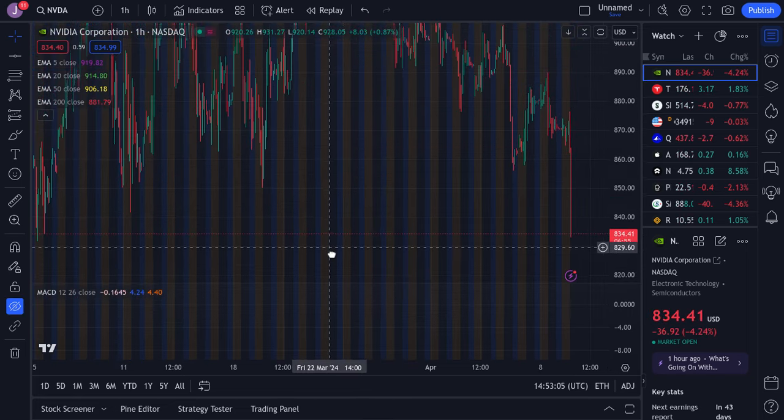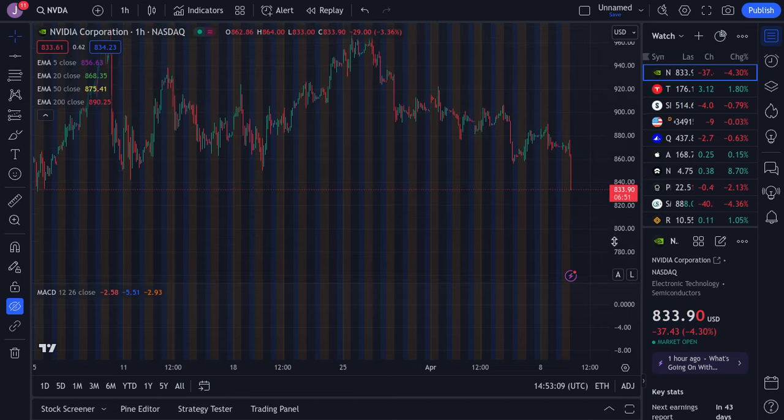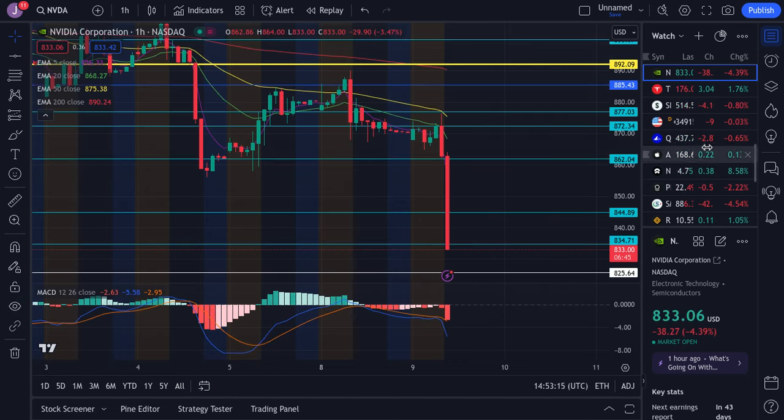I also want to call out the big head and shoulders pattern on Nvidia — I've been saying this for a while. This big head and shoulders is a bearish-looking structure and the chart looks bearish. This is what ended up playing out, so Nvidia is continuing to play out as predicted.